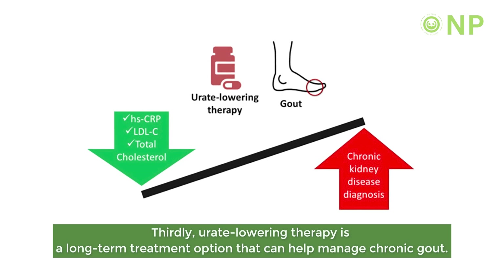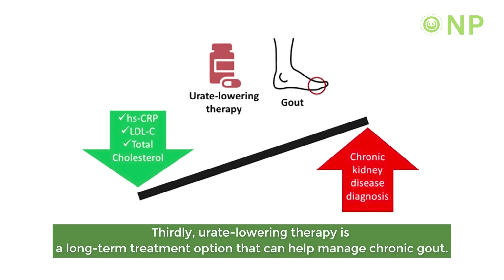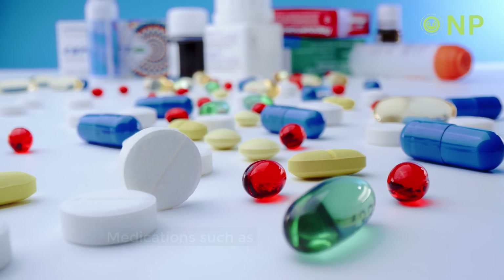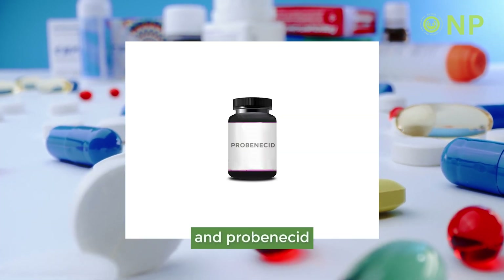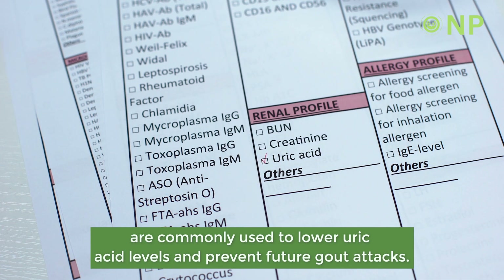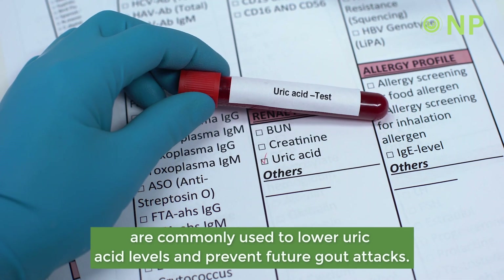Thirdly, urate-lowering therapy is a long-term treatment option that can help manage chronic gout. Medications such as allopurinol, febuxostat, and probenecid are commonly used to lower uric acid levels and prevent future gout attacks.